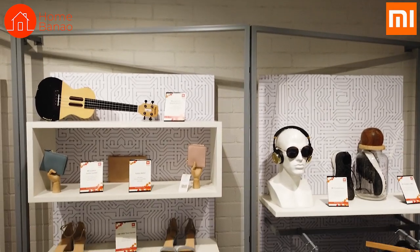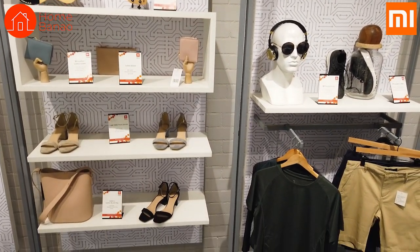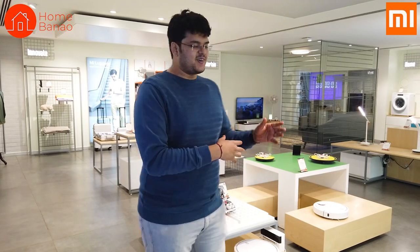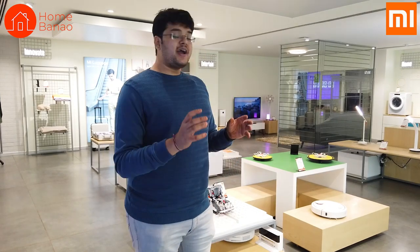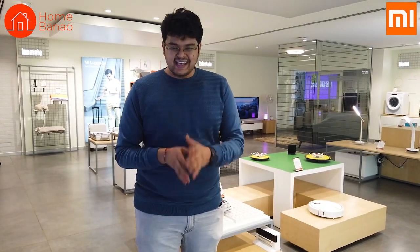A lot of these products are very interesting in the sense that you would not expect a smartphone company to have all these products. Normally you associate MI with smartphones, speakers, and earphones, but MI also makes some crazy products like washing machines and dishwashers. Yes, you heard me right. So let's check them out.